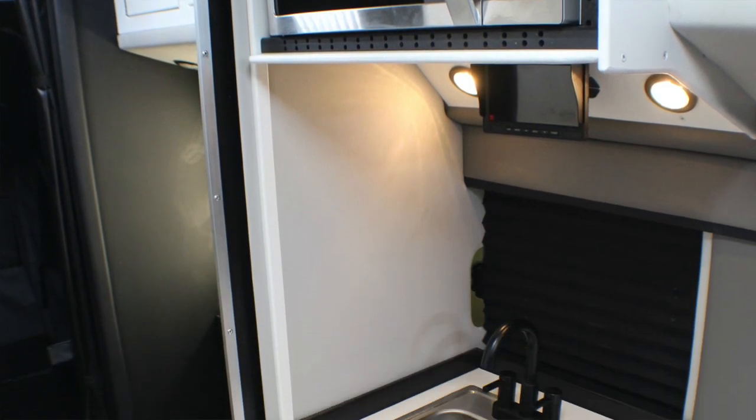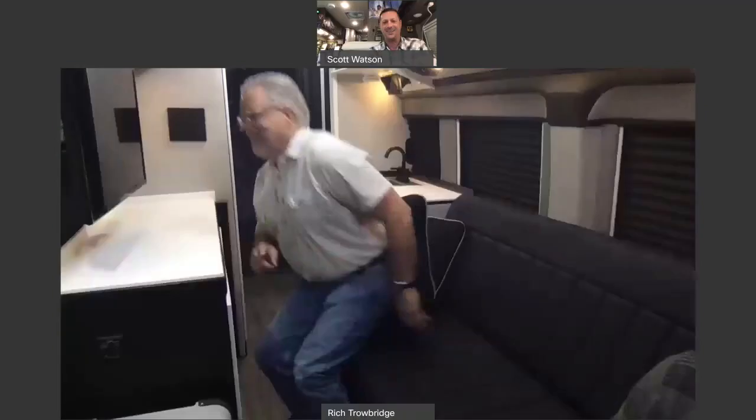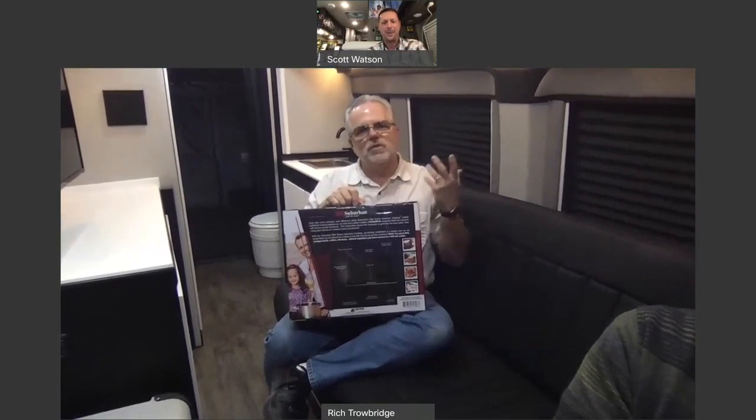Let's move on to the galley. One viewer asked about the cooktop — you guys don't have propane. Terry holds up the induction cooktop. It's a Suburban induction cooktop that stows away in any of our cabinets, keeping the counter clean. When you need it, you set it up, plug it in, and cook. It's electric, super efficient — induction boils water way faster.